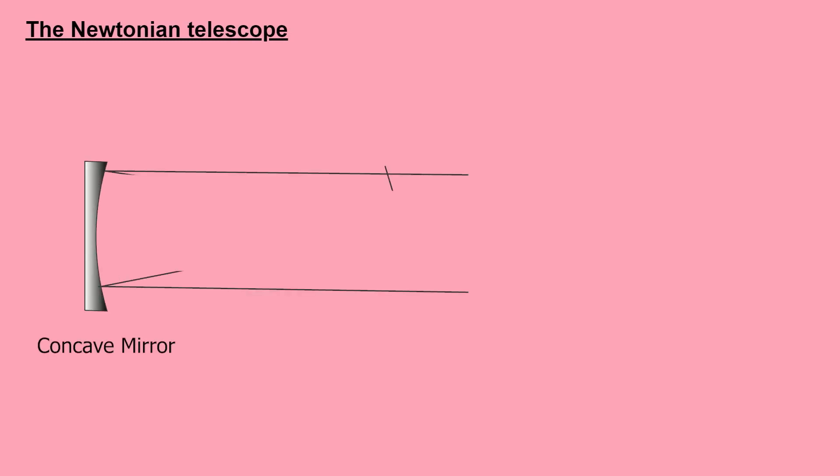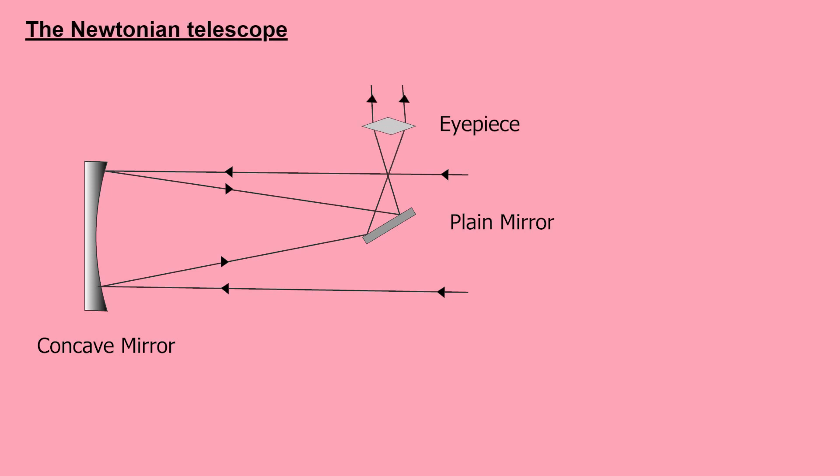Newtonian Telescope. Light rays coming from space are reflected by the concave mirror. Before these reflected rays converge at the focus, they are deflected again by a small plane mirror. As a result, they get focused at a point lying on the perpendicular to the axis of the telescope. They then pass through the eyepiece and we get a magnified image of the source.